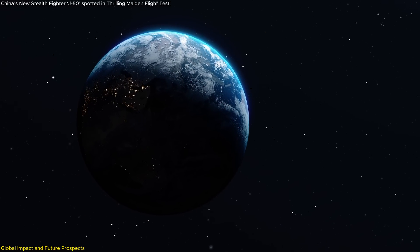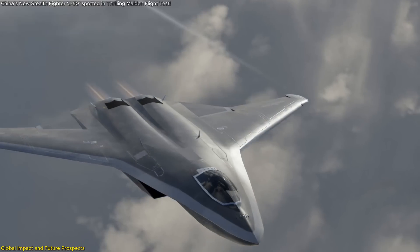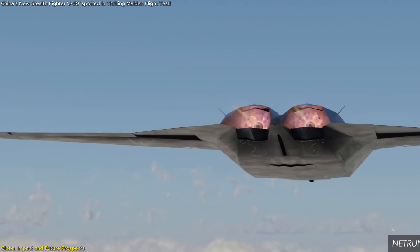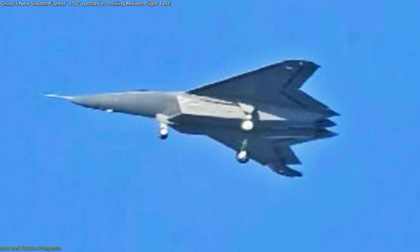But not everything is known. The full extent of the J-50's capabilities remains speculative — its radar system, electronic warfare suite, data links, and actual operational performance are still tightly guarded secrets. What is clear, however, is that China is no longer playing catch-up in the shadows. With the J-50, it's stepping into the spotlight, ready to compete, ready to lead.